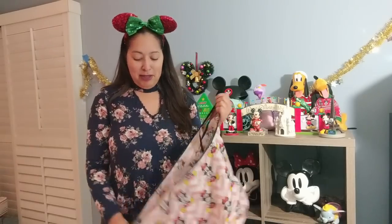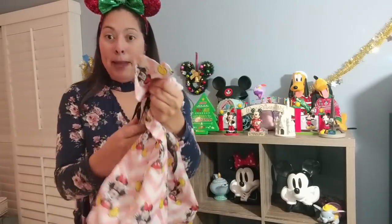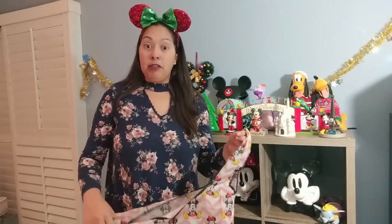The next bag is something a friend gave me from the UK — she got it from Primark. I use this all the time. It folds up into a little pouch and is Mickey and Minnie themed all over the print. It's great for shopping. I live in a community where you have to pay for plastic bags, so I keep this in my purse. It's labeled a personal shopper bag. I still have the tag on but I use it all the time.